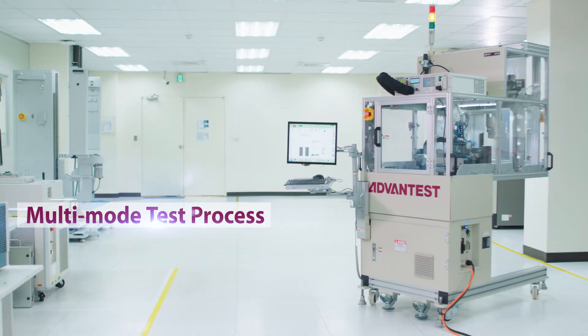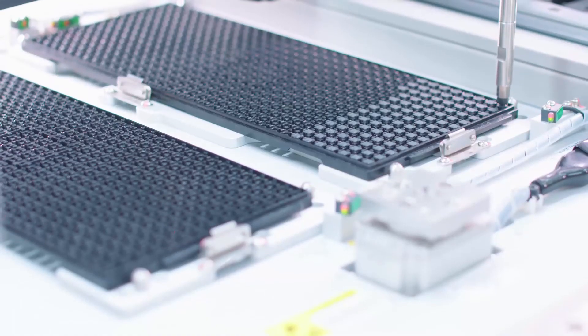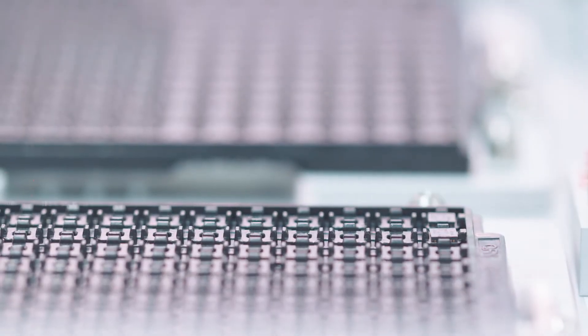Through the M4171's multi-mode test process, a user can select any of the alternatives to be run. With this flexibility, engineering labs can dramatically increase their effectiveness.